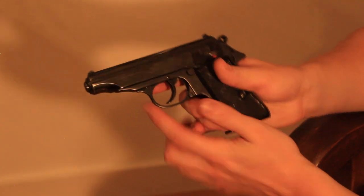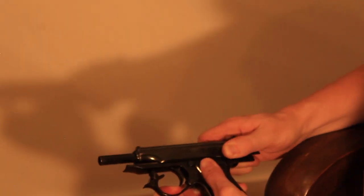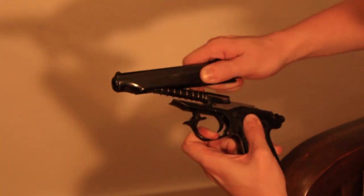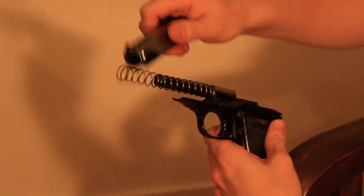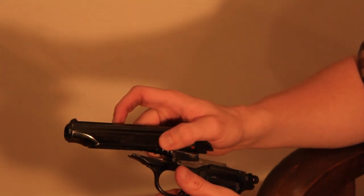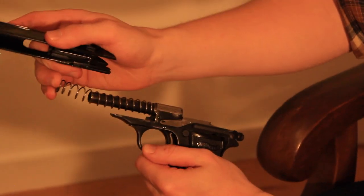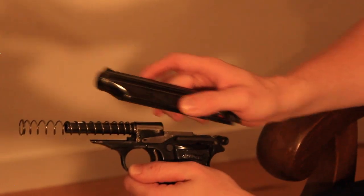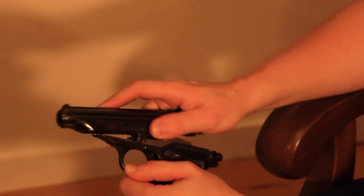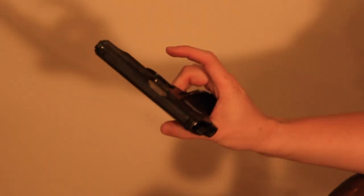When disassembling the Walther, after checking that it's safe, you remove the magazine. There's a nice little takedown lever — pull it back and you can pull out the slide, and you have this nice little recoil spring. This is a straight blowback-operated pistol — really simple. With every bullet fired, the slide recoils back, is stopped by the spring, and then chambers another round. Classic pistol design.